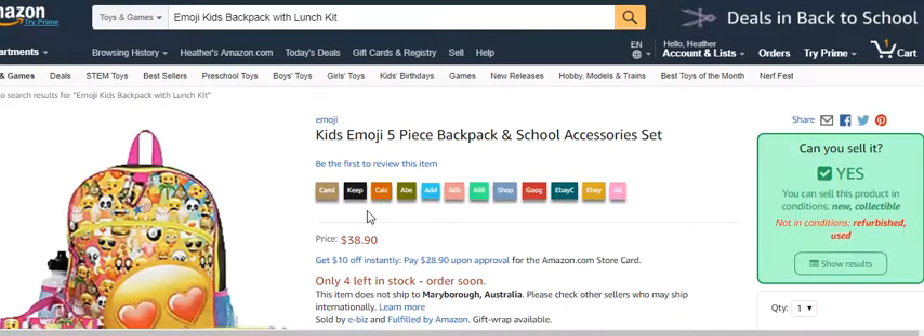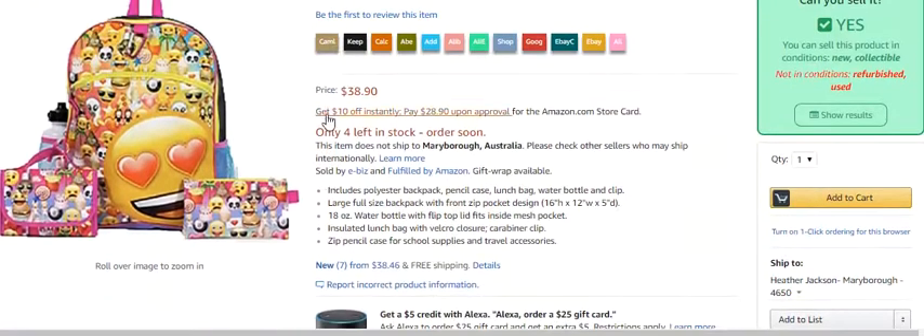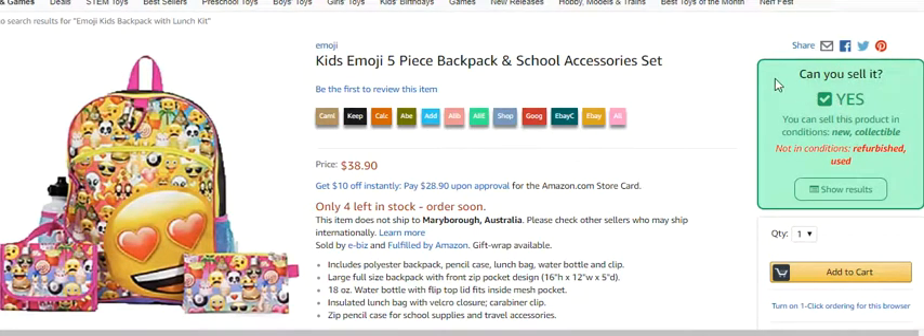Get Permission also has links to Alibaba, AliExpress, Google — you can look and try to find the product other places in case you want to see if you can find it cheaper on those sites. Camel Camel Camel is there too, though I actually find Keeper more useful. So again, it's telling me I can sell it. These are Chrome extensions — Clear Platinum is one, Get Permission is two, both made by Jordan Malik.